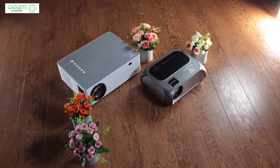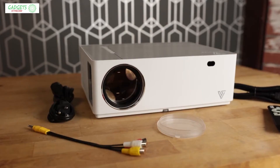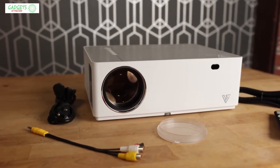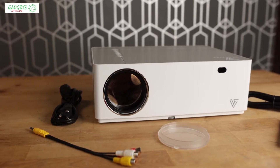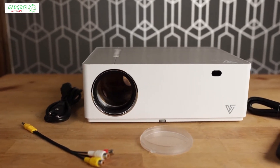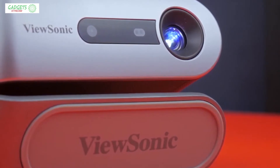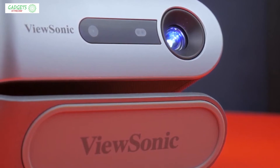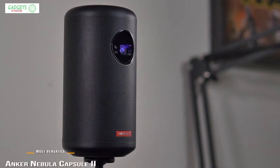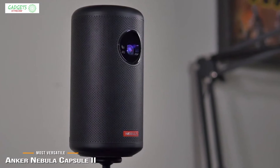Whether you've got a few bucks to spare and want the best value or are looking for the best of the best, we'll have an option for you. All links to find the best prices on products mentioned will be in the description below. The products are in no exact order, so stay tuned till the end. We'll start with the Anker Nebula Capsule 2, our choice for most versatile portable projector.